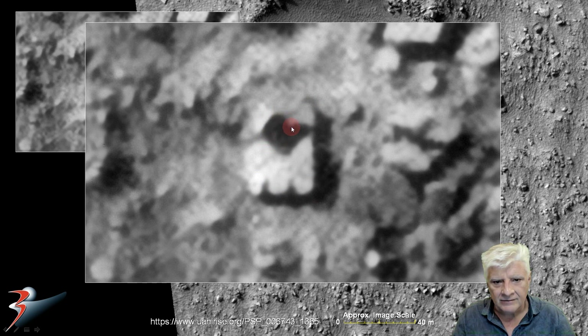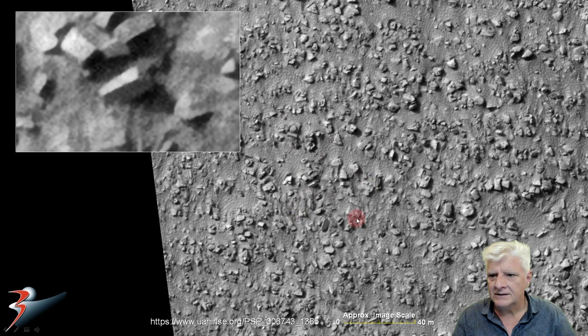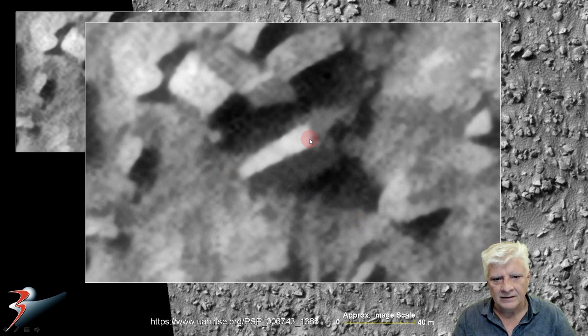Looks like we have a conical feature in the center. Then looking at the blocks over here — there's another one similar nearby, also very uniform in thickness and height. Very straight edges, right angles — looks almost like part of a collapsed structure.